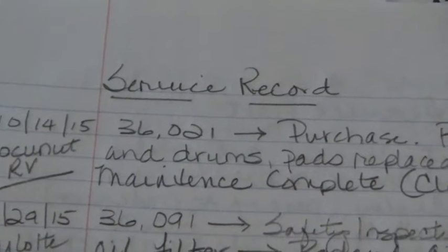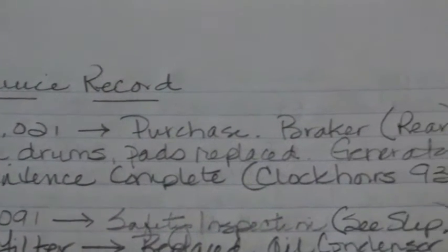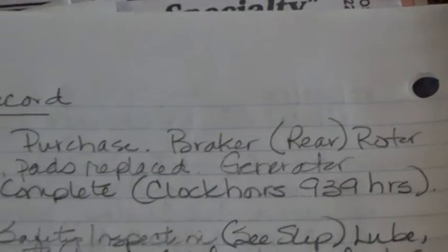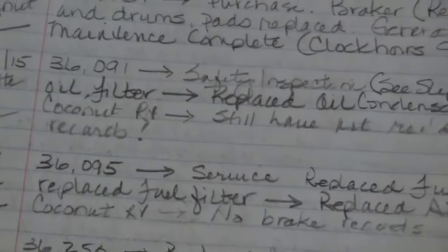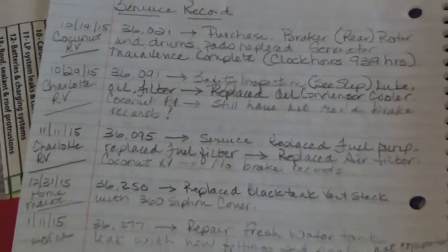I wrote it down along with the mileage — you can see 415 and mileage was 36,021 at purchase. I also noted how many clock hours were on the generator, and as you scroll through you can see all the different things I've done to the RV.